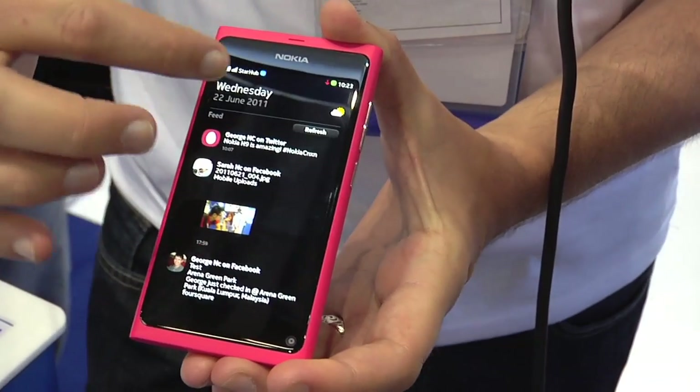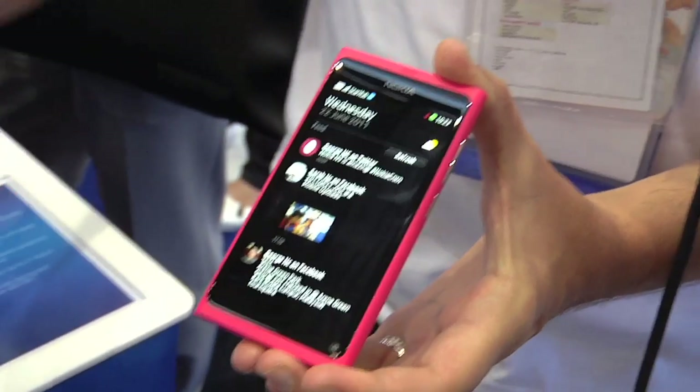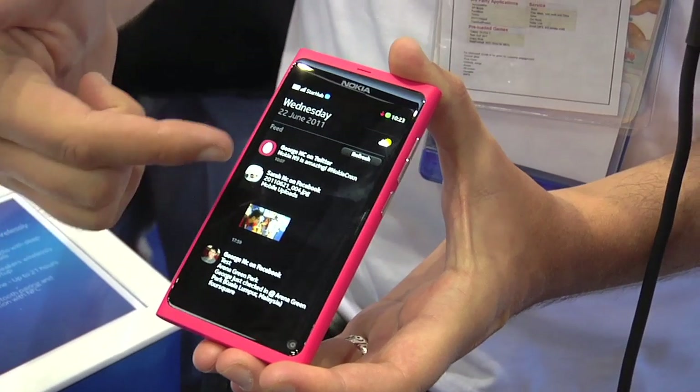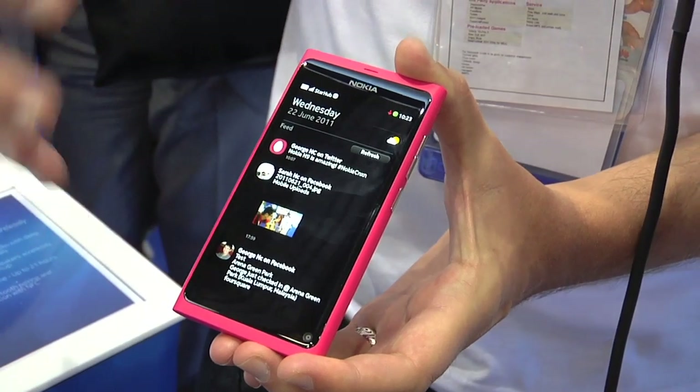We have three home screens. This first one is called the event screen. It basically shows all notifications, like if you have new SMSs, voicemail, email, etc. And if you configure Facebook or Twitter, it shows all the latest status updates from your networks.